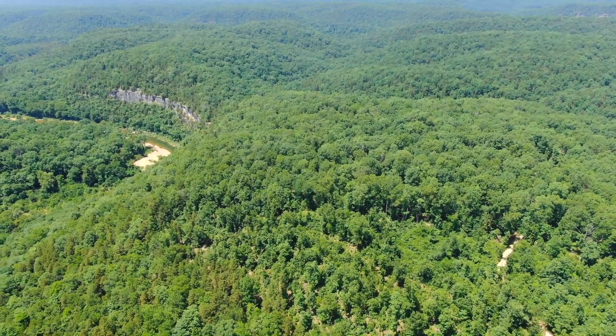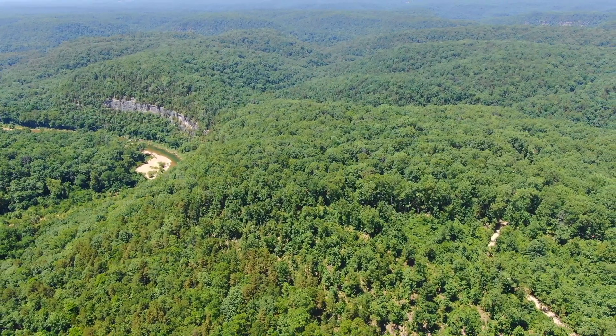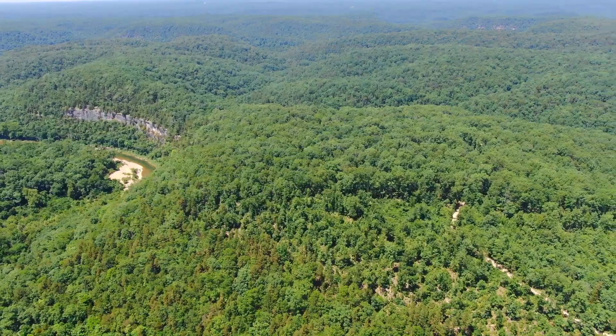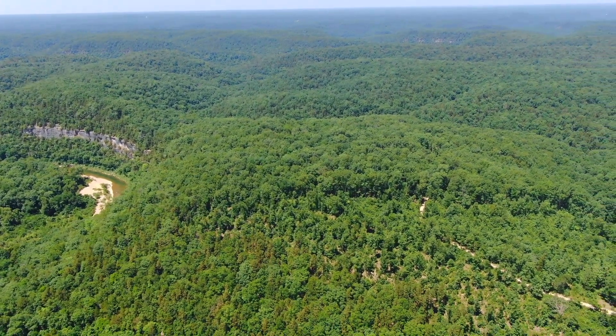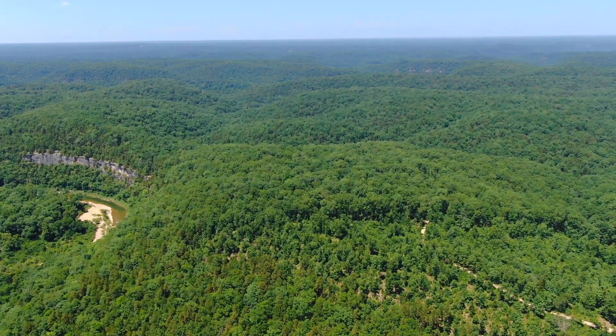There it is — the Jack's Fork River is beautiful. You can see Chalk Bluff, the property, Jack's Fork River, and the gravel road. That's a pretty good shot. What a special property — that is awesome. Instantacres.com — let us know if you have any questions. Tract 17 at Chalk Bluff, 10.76 acres surveyed with the corners marked.